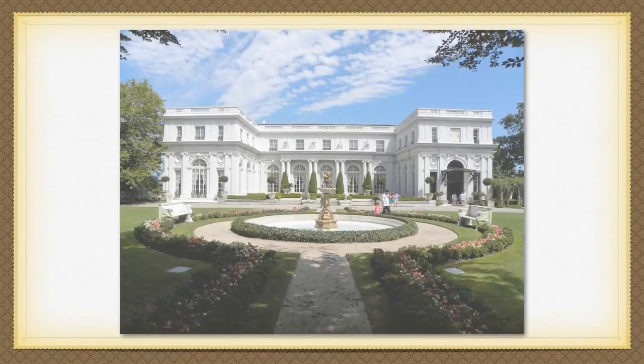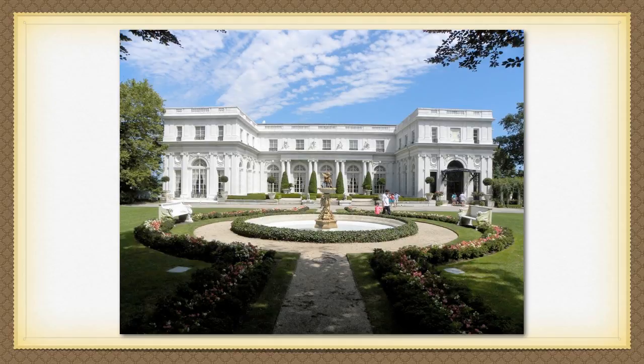Newport, Rhode Island, was the place to be and the place to display your newly found wealth. Newport became the resort town where the wealthiest of the wealthy built ornate and elaborate mansions to spend their summers at.